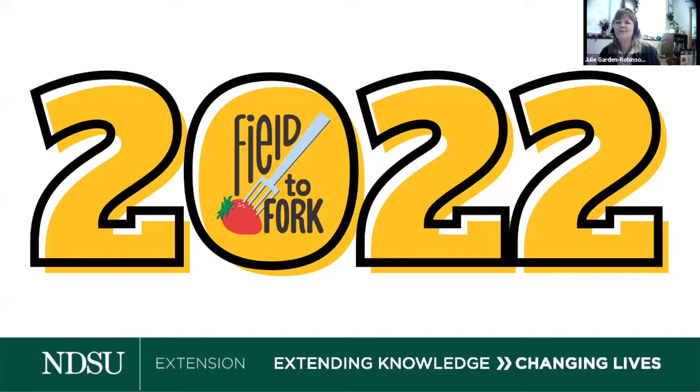Welcome everyone. My name is Julie Garden Robinson and I'm your host for today's final Field to Fork webinar for the season. This is brought to you by North Dakota State University Extension. This is the seventh year we've done this series and we're really glad you joined us today.